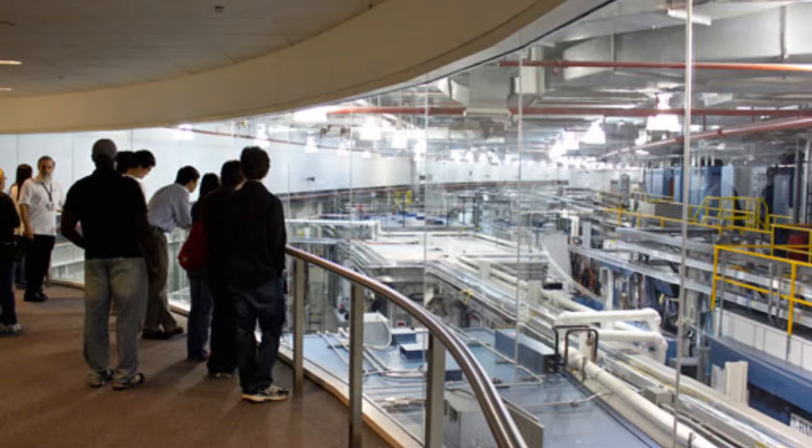Upon reaching that energy, the electrons are injected into the storage ring — a 1,104 meter, 3,622 feet, circumference ring of more than 1,000 electromagnets. Once in the storage ring, the electrons produce X-ray beams that are available for use in experimentation.